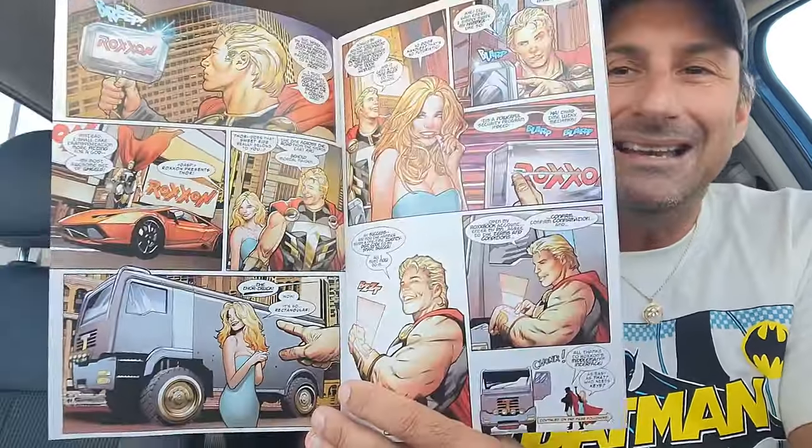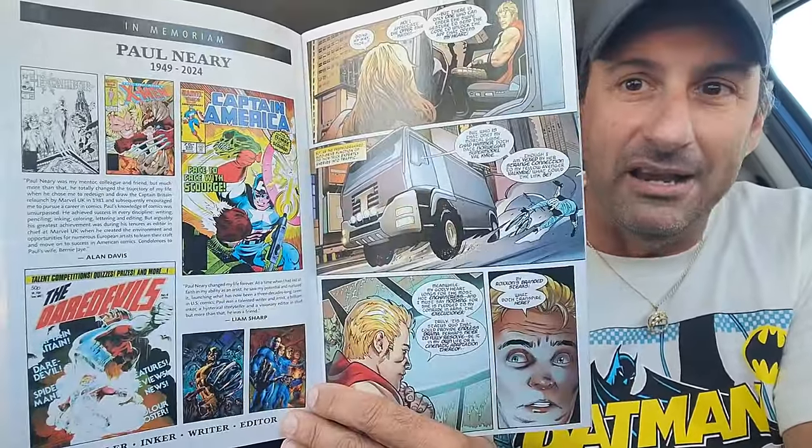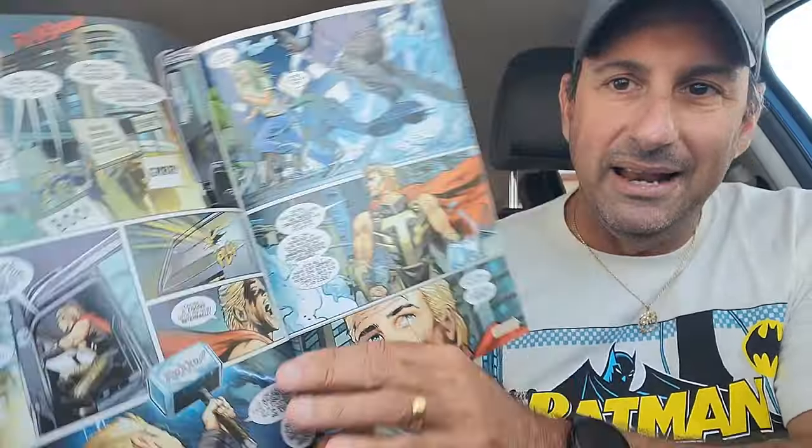I wasn't going to buy this, but people were telling me this is like a comedy book. This is Roxxon Presents Thor issue one. I guess this guy is supposedly like an ad campaign for Roxxon and he looks like Thor, and it's got Greg Land artwork. So yeah, it looks like it could be funny. We'll talk about it on Worthy Ones tomorrow and see what the outcome is.